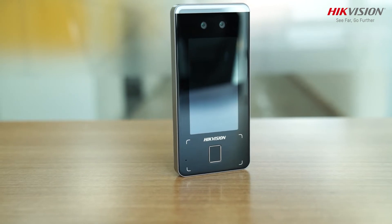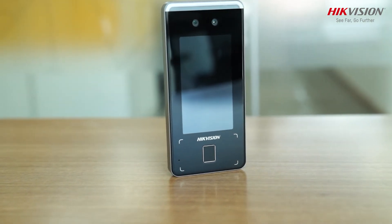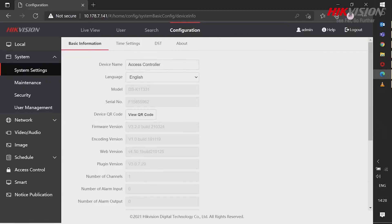The terminal is easy to manage and operate, with quick and easy registration supporting various access methods. It also offers remote control via mobile app and convenient web configuration.